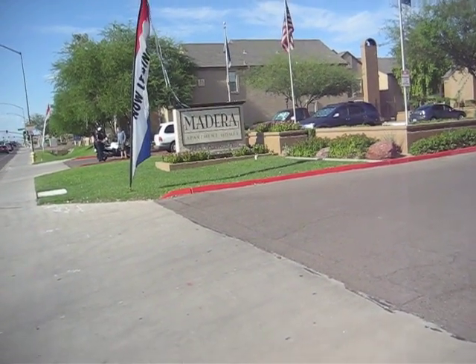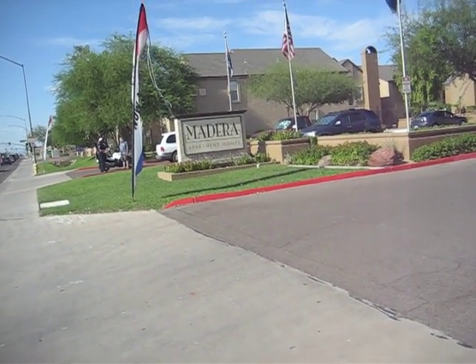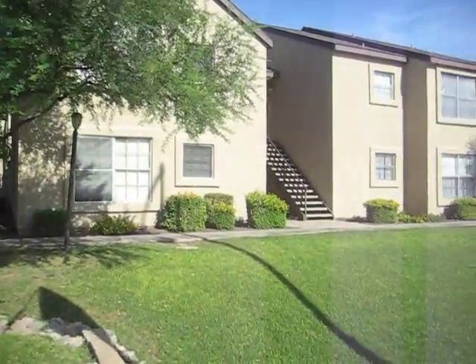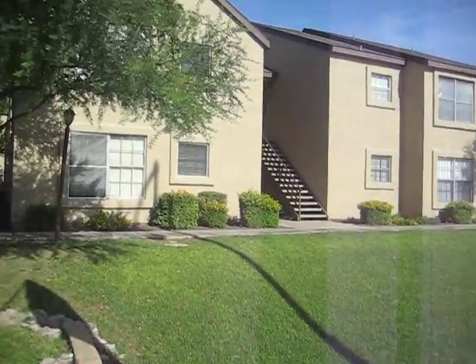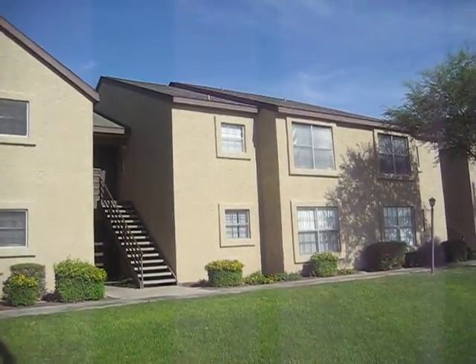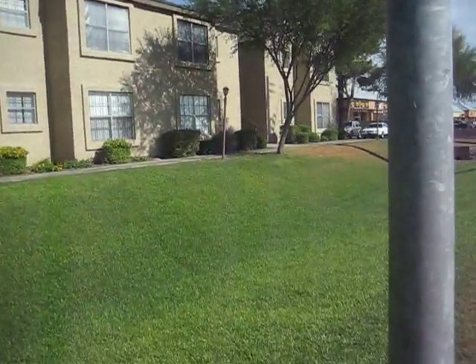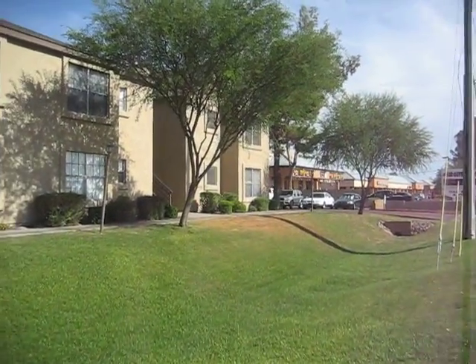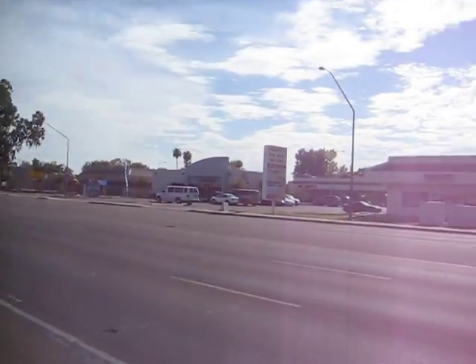This is Madeira Point Apartments, 445 South Dobson Road, basically located on Dobson just by Broadway. Two-story stucco construction with asphalt roofs. It has some commercial strip malls on either side across the street.